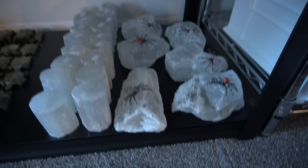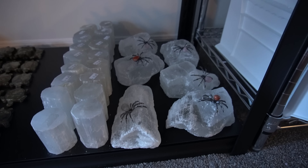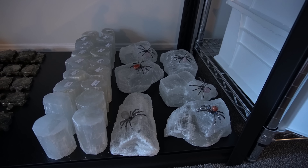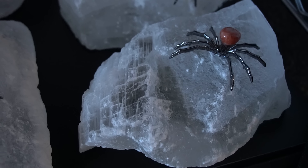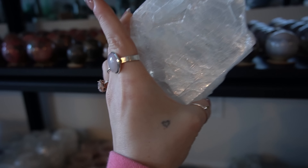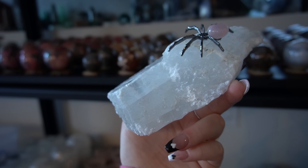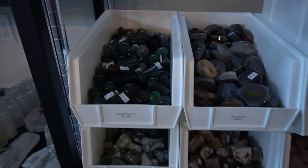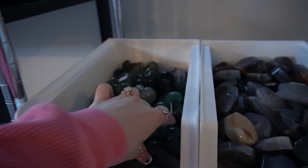I have some selenite logs — these are satin spar selenite, great for charging your bracelets. Next we have these really unique spider selenite slabs. They are super creepy, super cool — I love these so much. These are huge chunks of selenite, so they are a great deal.